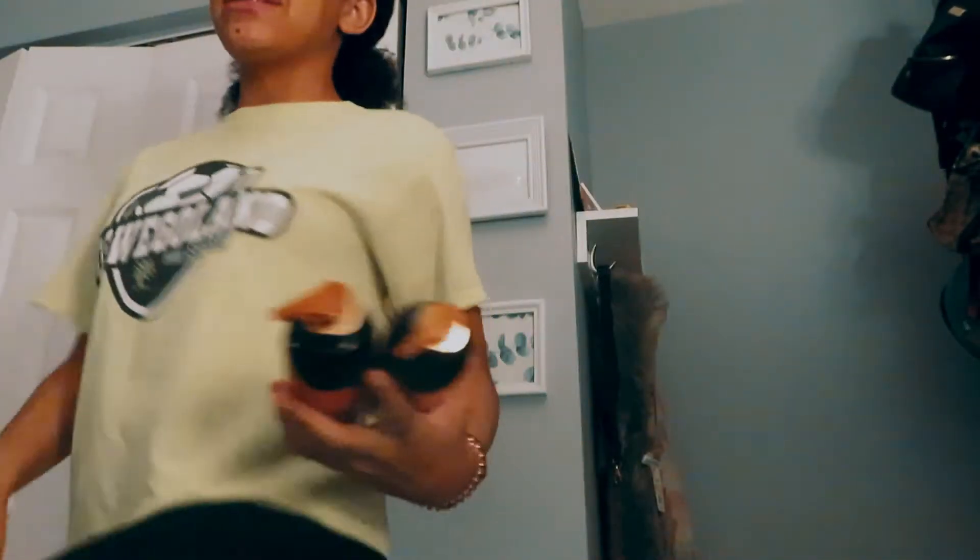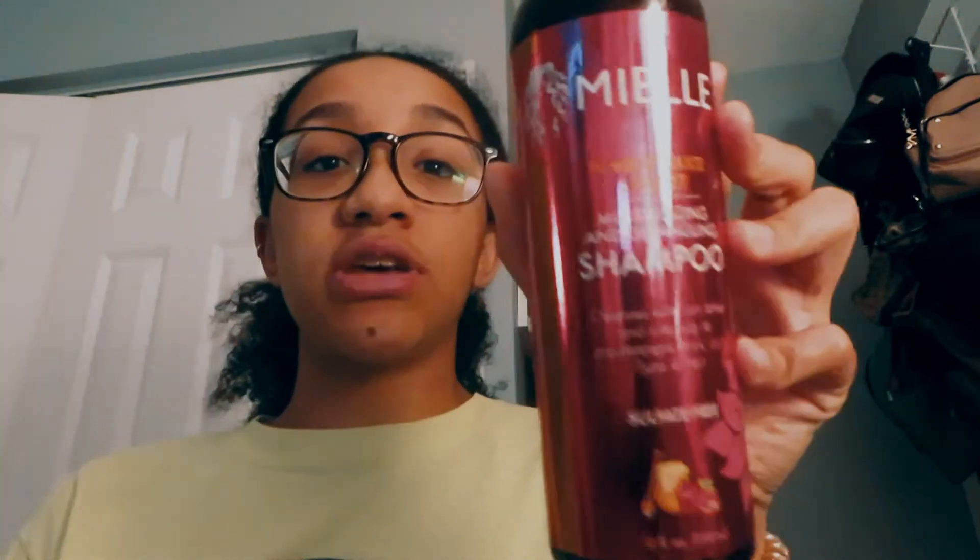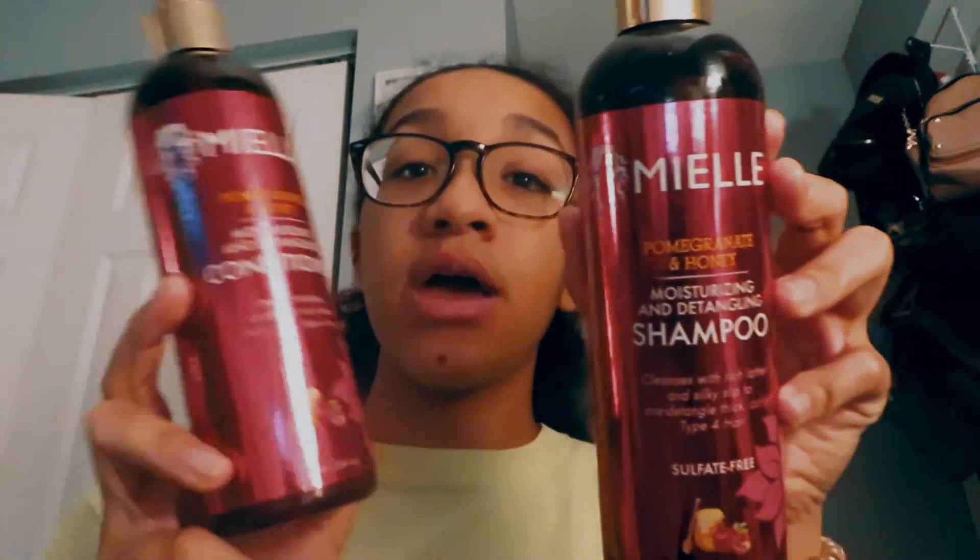I'm going to show you what I'm going to use in the shower. To be honest, I really don't think the shampoo and conditioner are making a big difference — I think it's more the styling products. I'm using this Miel shampoo and conditioner, and sometimes I also use Tresemme, just that random one at the dollar store. It doesn't really matter.